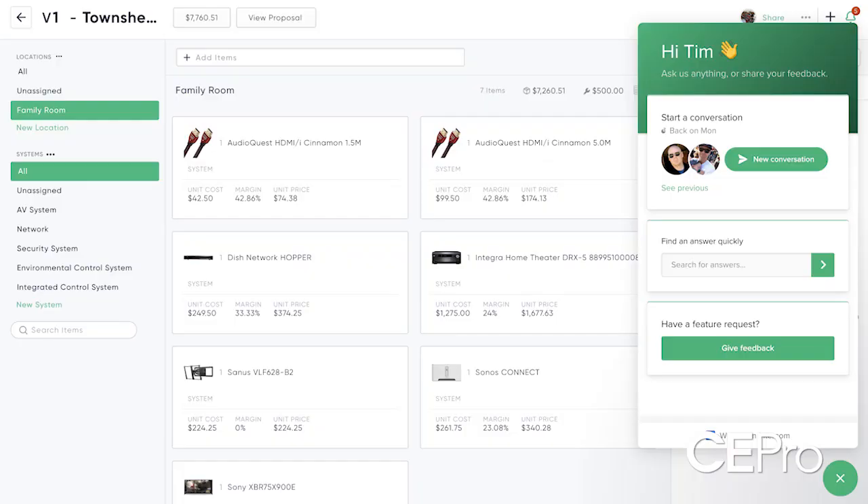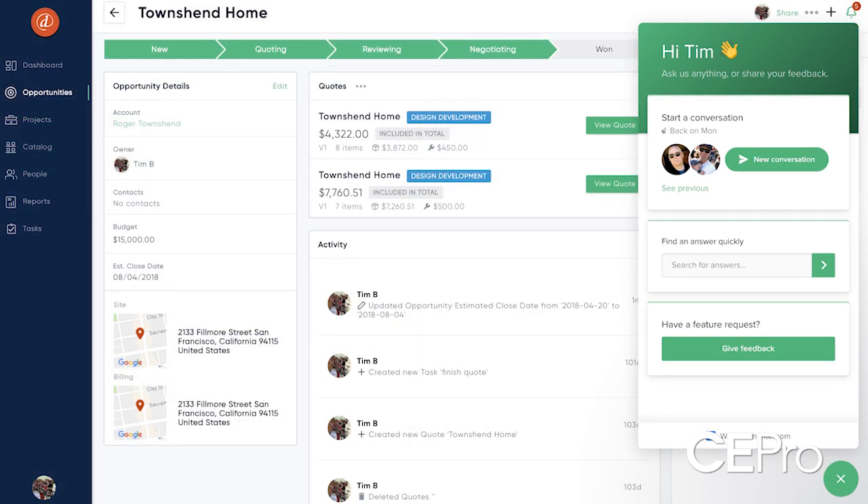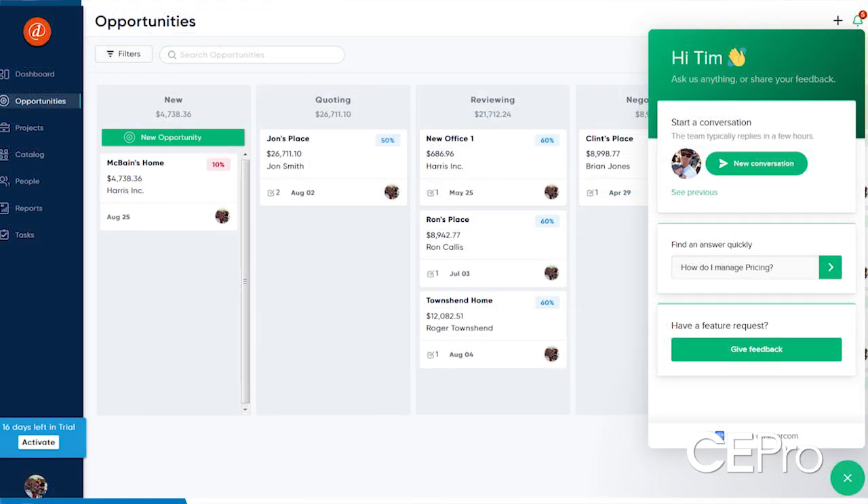Our DTools Cloud, our new offering, is really primarily focused on the pre-sales design quoting process where we have CRM built-in. Companies can start managing their sales pipeline. It works on any Mac, any web-enabled PC and tablet. They can do business basically from anywhere, start that process, do multimedia presentations with their clients, put together very complex detailed quotes. We're also introducing browser-based design so that they're going to be able to design systems without the need for any desktop applications.